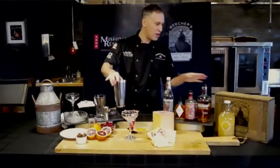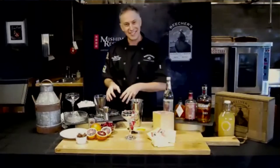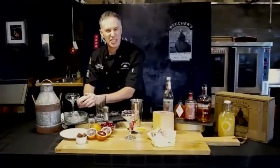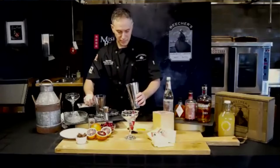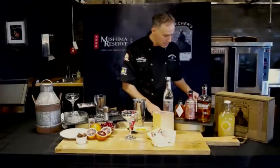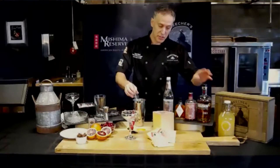I'm going to get started. I'll fill up my shaker about a quarter to a third of the way with ice — we don't want it to get too watery. Then I'm going to add my bourbon — Ula Bourbon — two ounces of that.